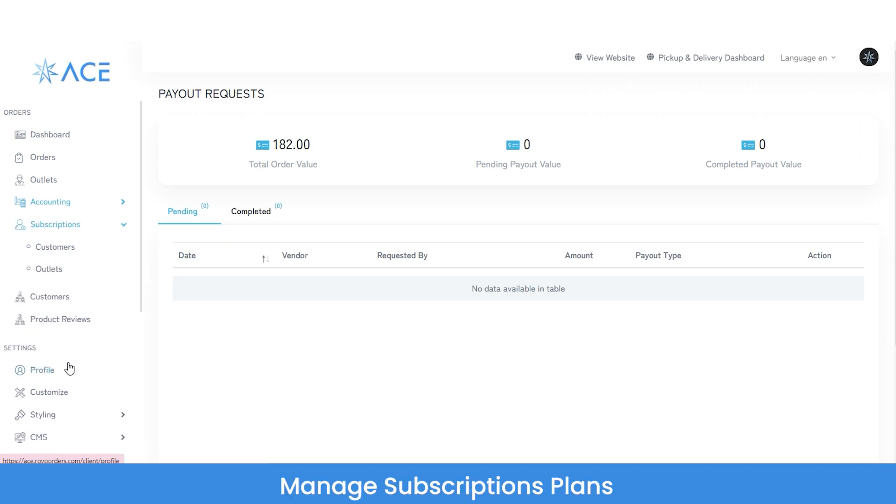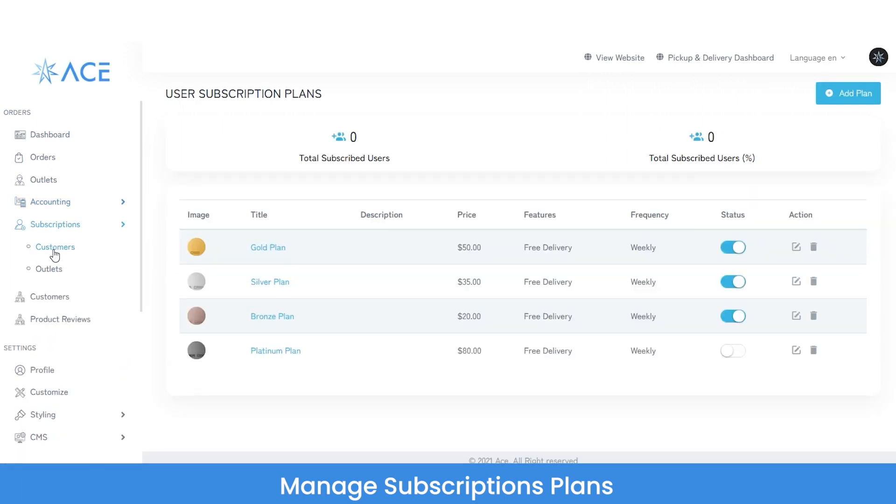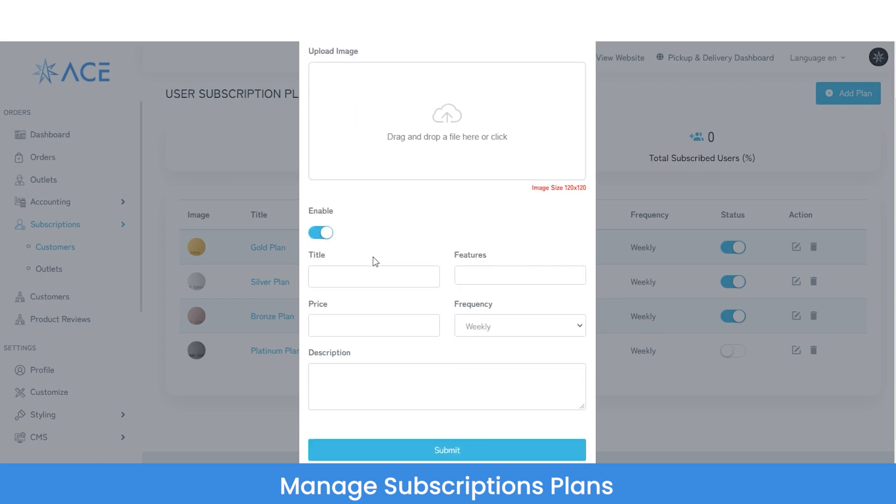In the subscriptions section, you can manage subscription plans for both customers and vendors. There are four ready-made subscription plans that a customer can purchase from the customer application: Gold, Silver, Bronze, and Platinum. Each plan has pricing details, features, and a frequency setting. Admin can enable or disable any subscription plan. You can also add a new subscription plan by clicking the add plan button, uploading an image, entering the title, price, frequency, and description, then clicking submit.